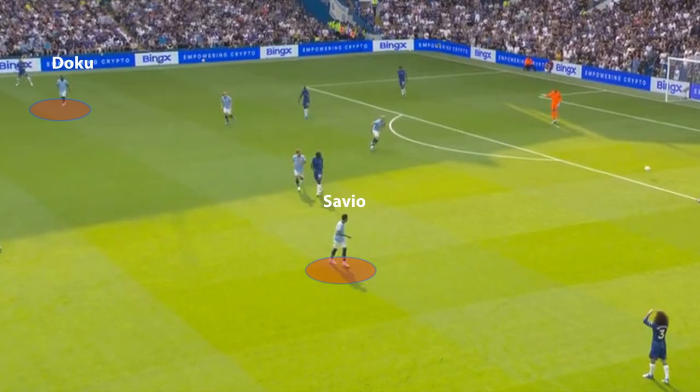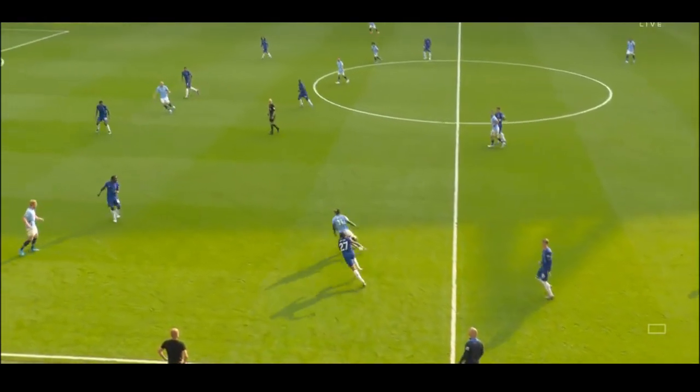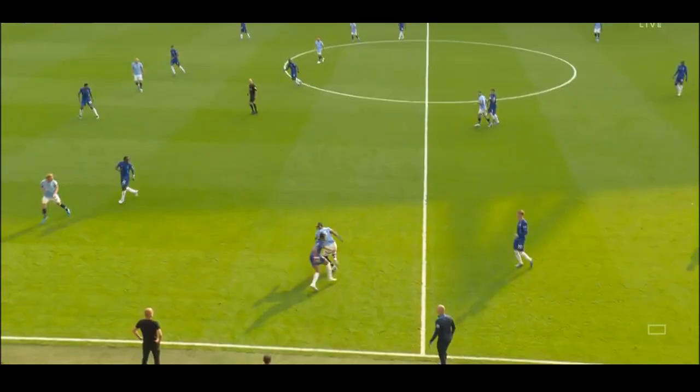Twenty minutes into the match, Pep Guardiola made some tactical adjustments by switching Savio from the left of the City attack to the right side. This tactical switch seemed to be the turning point of the match, as both wingers got the better of the opposite fullbacks. When faced in a 1v1 with Malo Gusto, Jeremy Doku often tended to come inside due to the spaces left vacant by the Chelsea midfield.